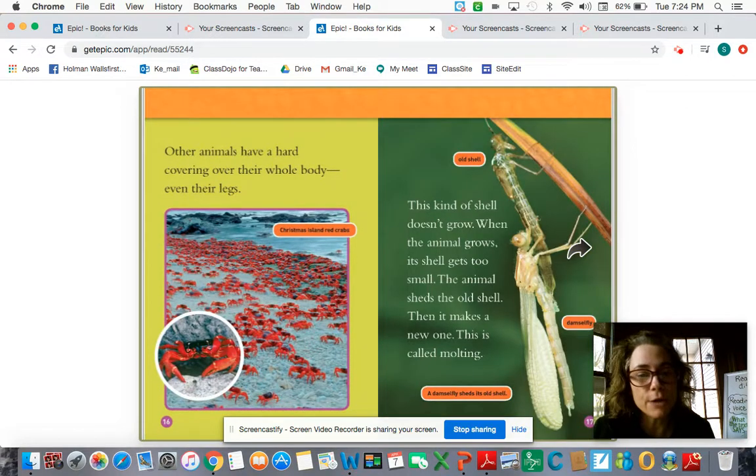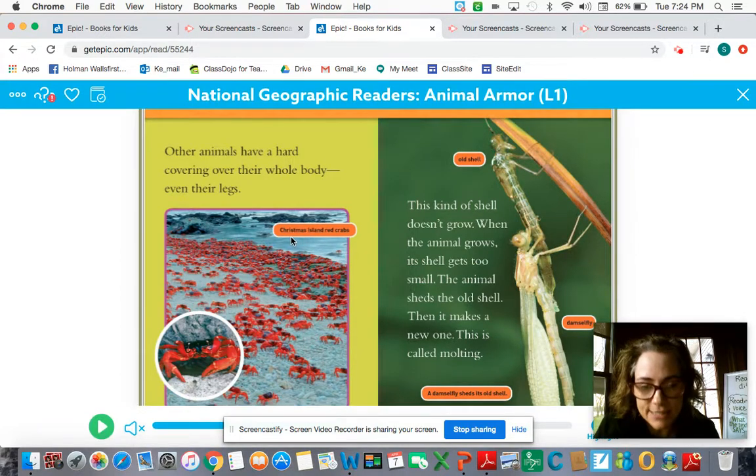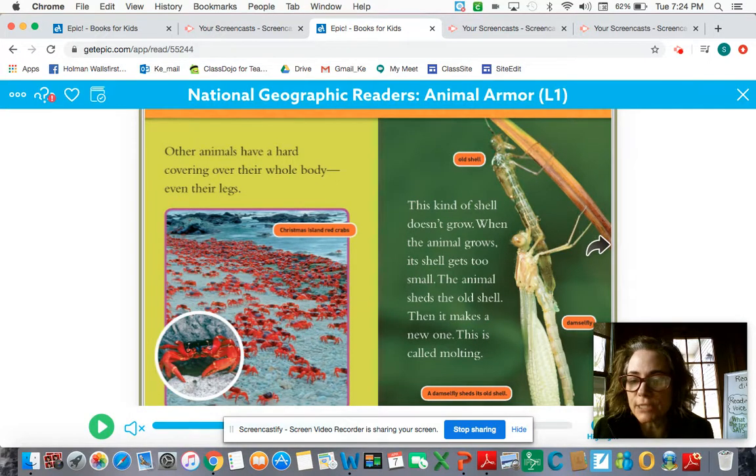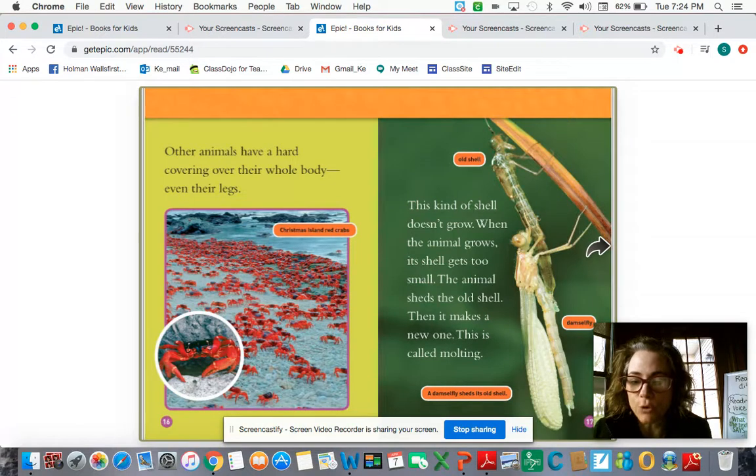Other animals have a hard covering over their whole body, even their legs. These are called Christmas Island red crabs — I've never heard about those before, so cool! This kind of shell doesn't grow. When the animal grows, its shell gets too small and the animal sheds the old shell. Then it makes a new one. This is called molting.